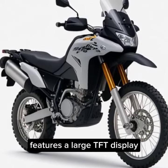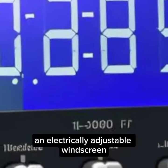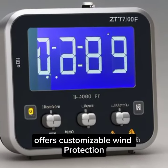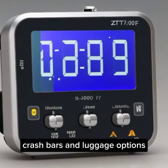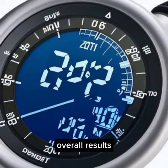Features: a large TFT display keeps you informed with key riding information. An electrically adjustable windscreen offers customizable wind protection. Crash bars and luggage options are expected to be available, enhancing your riding experience.